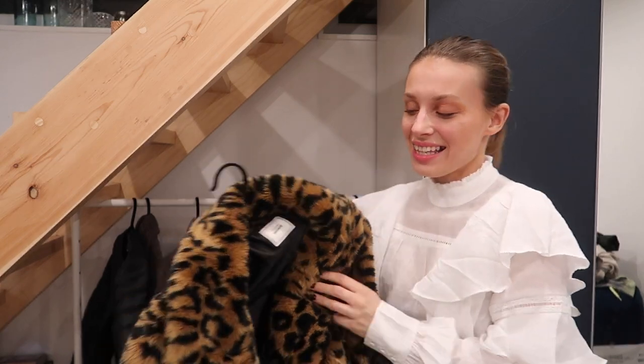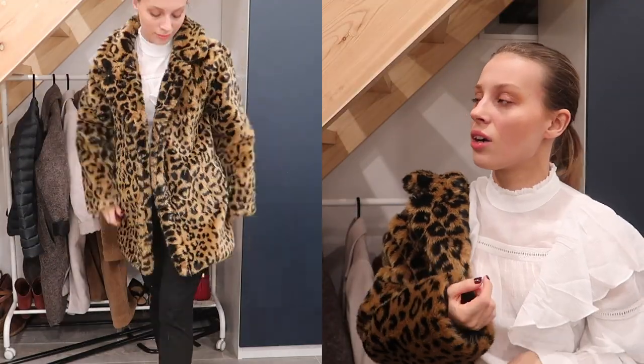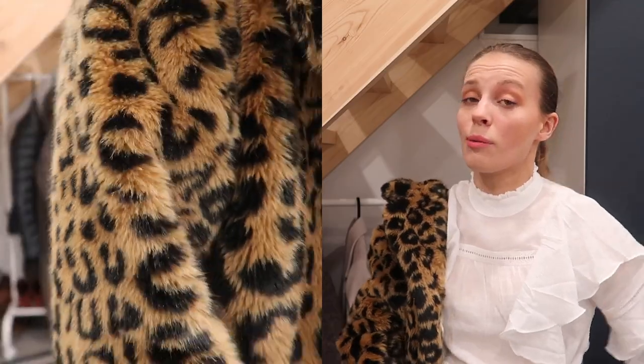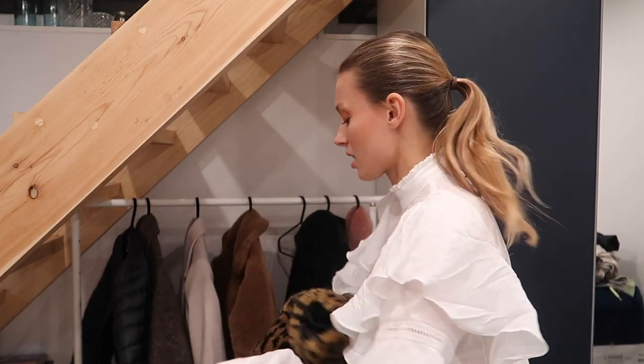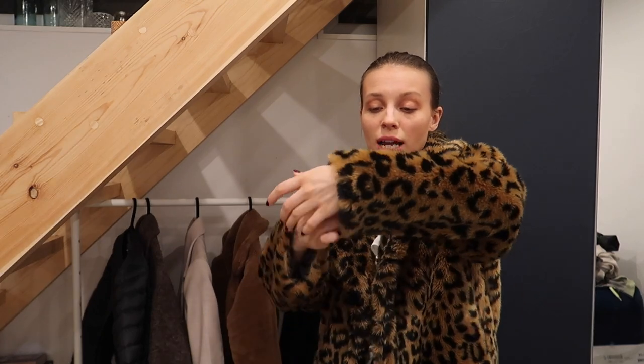Do you remember this from last year? I got it on ASOS but it's from the brand Pinky. Last year I was trying on different leopard coats — I had seen one that I absolutely loved but it sold out and never came back, so I had to find a substitute, and this is it. It's a size 34/extra small. You want this to be a statement piece and a little bit bigger, and there's still good enough room for a big chunky knit underneath. You can also layer it with the feather-down coat.